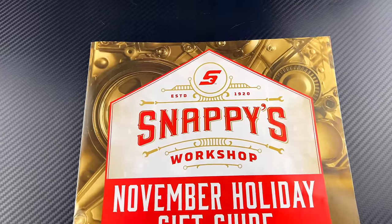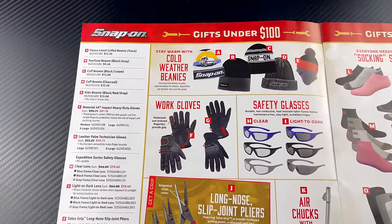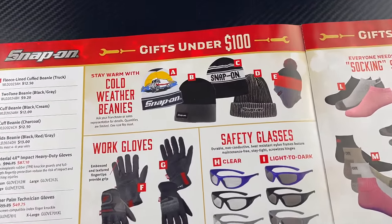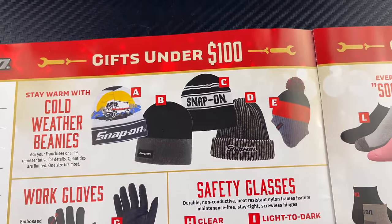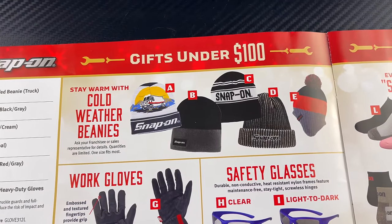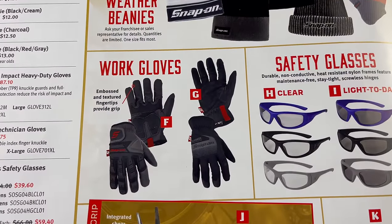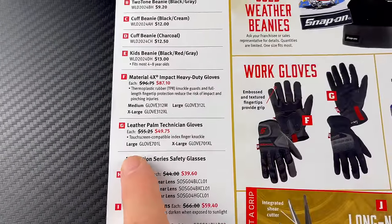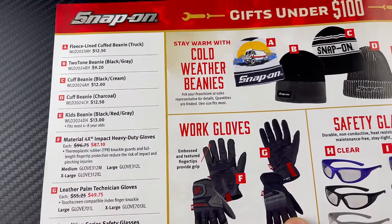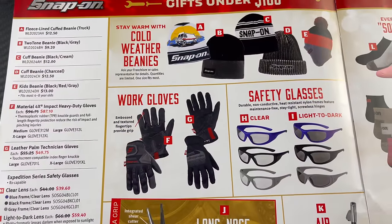This is a pretty cool catalog. I've already flipped through it — it's got a lot of really good stuff in here. So if you guys are looking to pick up something for somebody for Christmas, they got tons of options. A lot of stuff that's under a hundred bucks. They have a huge selection of different beanies — like five or six different styles. Some work gloves, two different styles: $87 for F and $49 for G. The beanies are about $12.50 a piece; the two-tone beanie, black and gray, is $9.20.